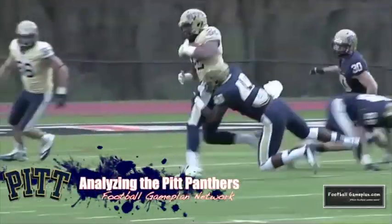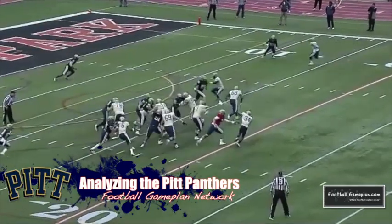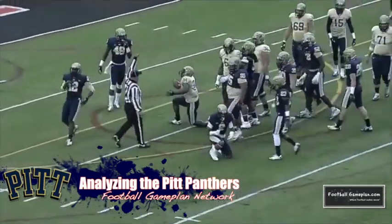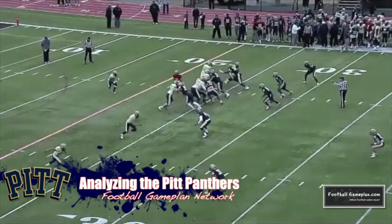Now let's move over to the Pitt Panthers and start with the defensive side of the football. Looking at the nickel and dime corners Trenton Coles and Titus Howard, they're gonna get put to the test this week with Florida State being able to spread the football field and go three and four wide receiver sets. They're gonna have to hold up their end of the bargain in coverage.